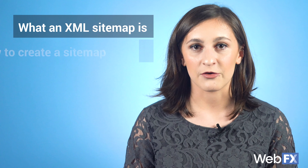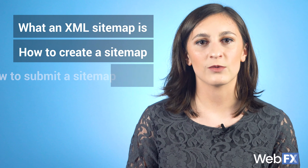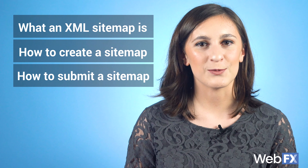In this video, I'm going to talk all about what an XML sitemap is, how to create a sitemap, and how to submit one via Google Search Console. Stay tuned to keep learning!